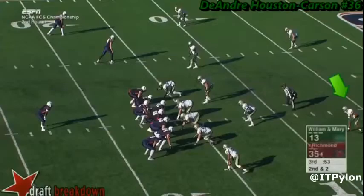Welcome to the Inside the Pylon YouTube channel. We're going to talk about DeAndre Houston Carson's run defense.